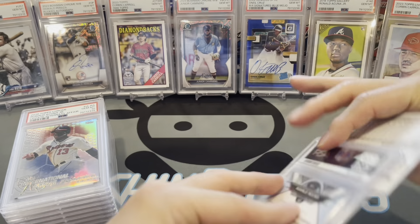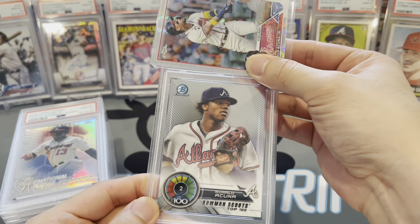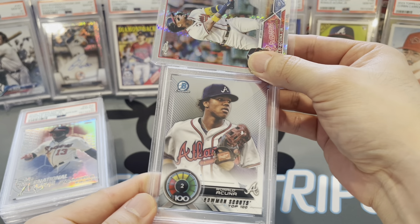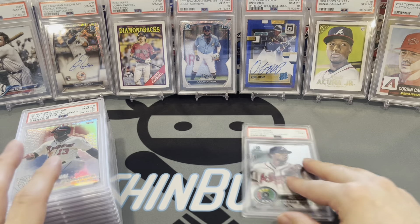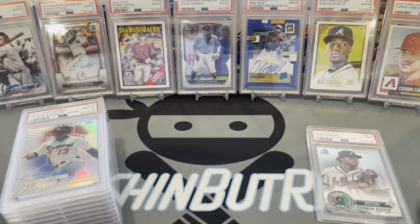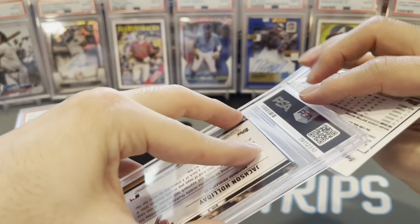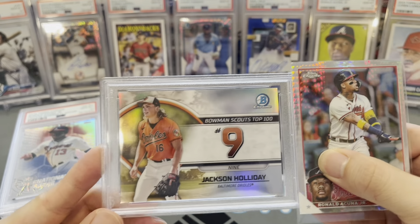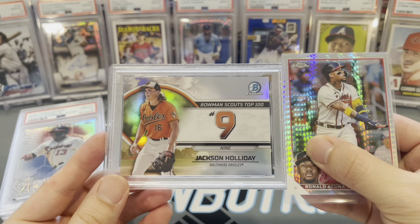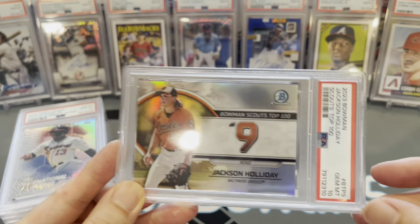Ronald Acuña Bowman Scouts Top 100, number 2 — got a 9. Next, Jackson Holiday — another one from the Bowman Scouts Top 100, number 9. Gem mint 10! Getting a little window going here for the horizontal cards.